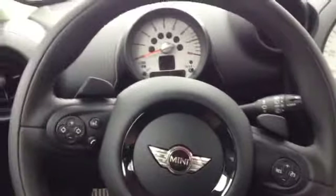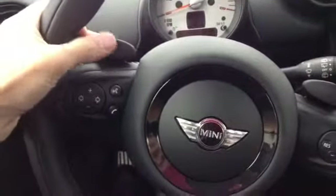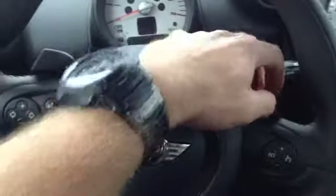AC, parking brake, USB auxiliary ports. 6-speed automatic transmission. You can also put it into a Steptronic manual mode. You can use these paddle shifters to shift up and down if you'd like. It's a really good feature, I really like it a lot.